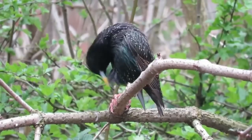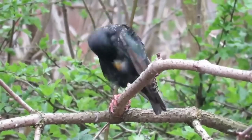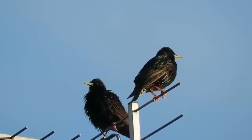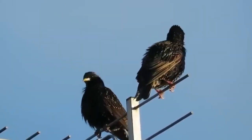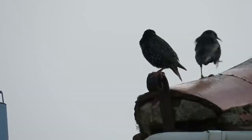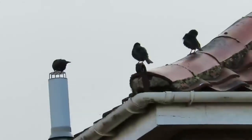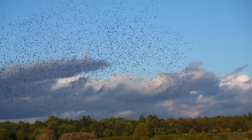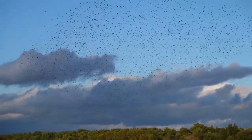Next up is another bird that has drastically declined in the UK in recent years but has become really common in other places where it's been introduced, the European Starling. They are native to Europe, South West Asia and Northern Africa, but they have been introduced to the USA, South Africa, New Zealand and Australia. They were introduced to most of these places deliberately in the hope that they would control insect populations, but they can reach really high densities and have been known to take over the nesting sites of native birds and compete with them for food and resources.